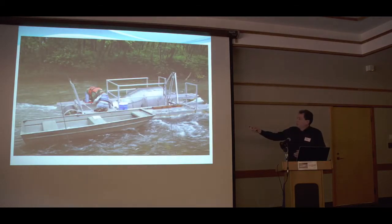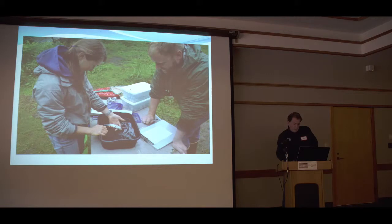Here's what the smolt traps look like — this is on Labbit Creek. There are also traps on Finney Creek and Bacon Creek, and a fish fence on Hanson Creek used to collect wild steelhead smolts. Here's a wild steelhead smolt on the hand; that's Clayton Kinsel and Shana with WDFW, who have been doing all the work on this for the last few years.